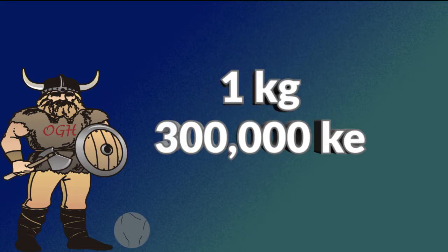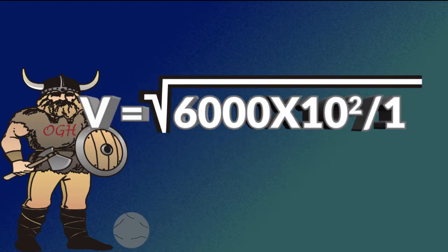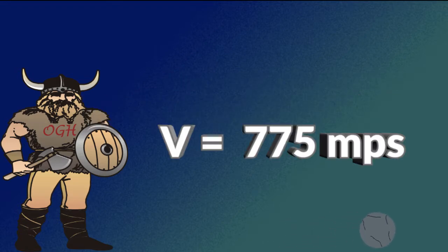So what is the velocity of a cannonball with the same kinetic energy and a mass of one kilogram? The velocity of the cannonball can be calculated two different ways. First, the velocity of the ball equals the square root of the quantity of the mass of the elephant times the elephant's velocity squared, divided by the cannonball's mass. Or: v equals the square root of 6,000 times 10 squared divided by one — giving a velocity of 775 meters per second, rounded.